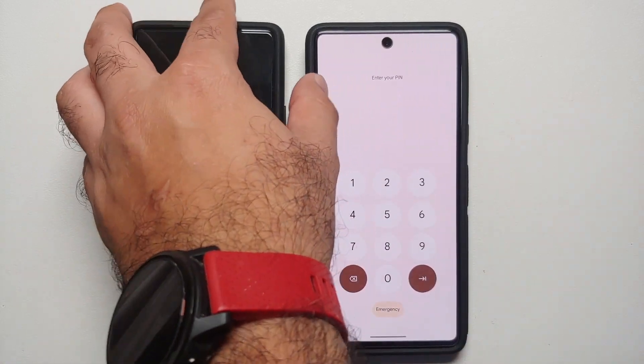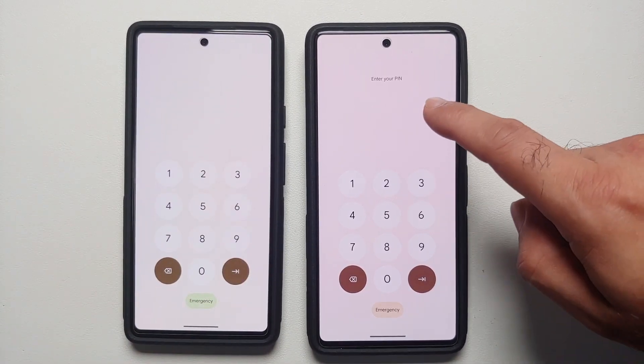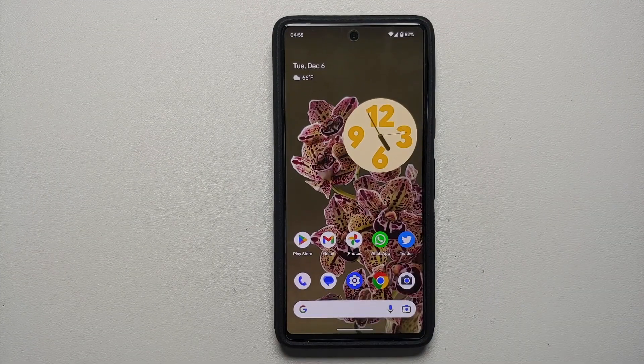Another change is on the lock screen. On the December build you will notice text that says 'Enter your PIN' at the top — that text is missing on the November build.